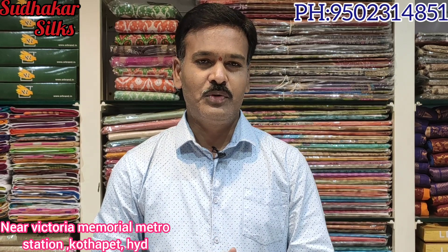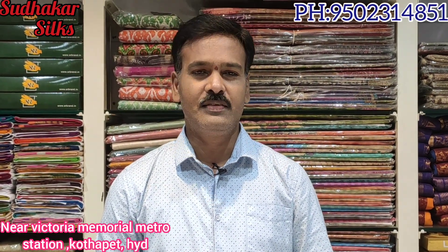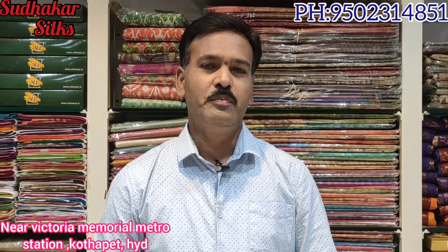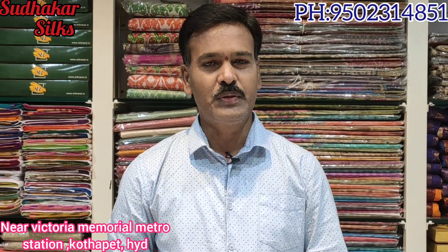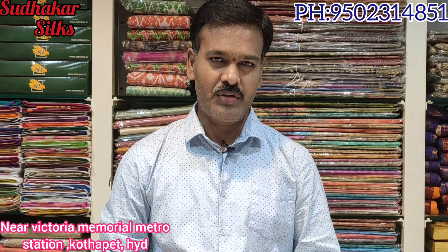Namaste and welcome to Sudhakar Silks, Kutthapet. I am going to show you the address: Kutthapet Victoria Memorial Metro Station, Metro Pillar No. 1622, Pillar No. 1611. Quite opposite — this is the whole shop.